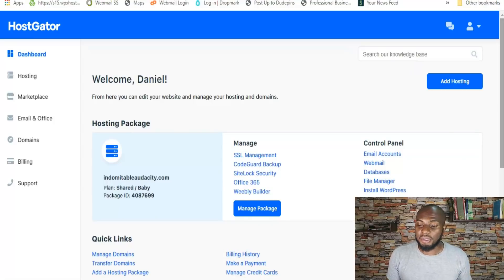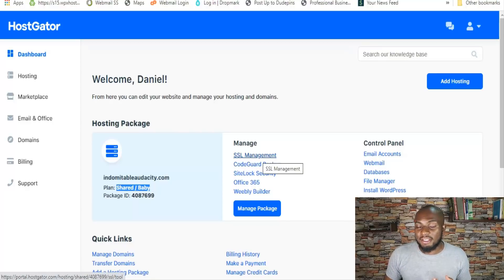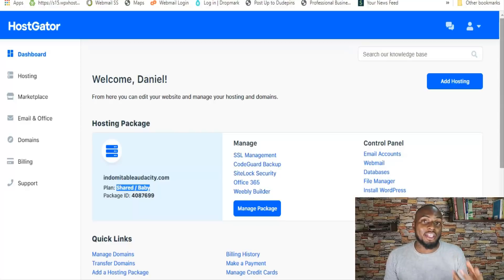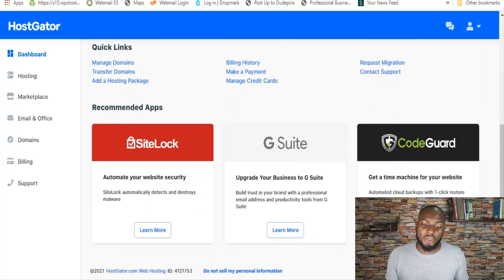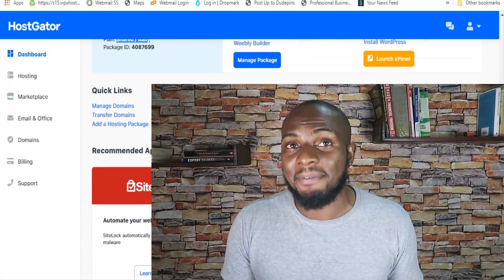Looking at HostGator's ease of use — I'm on the HostGator Baby plan and I like the platform because everything is really spread out for you to see. Right when you log in, you can access your cPanel, manage your SSL certificate, add-ons, or any other packages you've purchased, or get them right from your dashboard. For ease of use, I give HostGator a thumbs up — it's easy to navigate and easy to figure out what you're trying to accomplish.